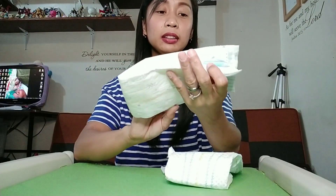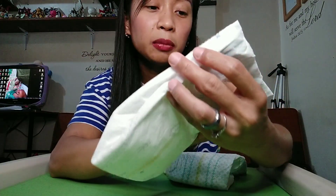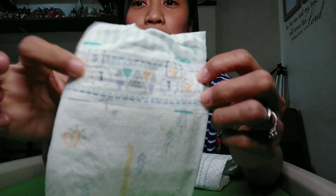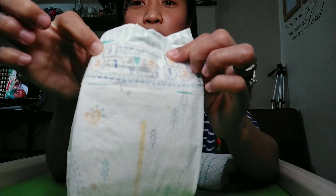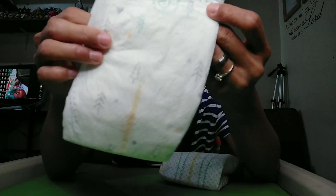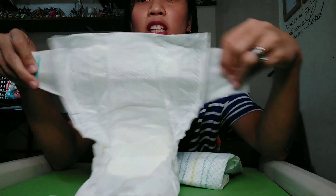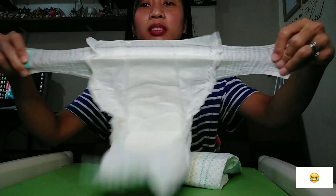For the Premium Care, its designs are simpler — shapes like triangles and numbers, all in simple print. The size 'small' is also labeled. It's also tape-type with the tape on the back, and it's also 2x stretchy — it does stretch well. The front panel is clean and simple compared to the more colorful Baby Dry design.